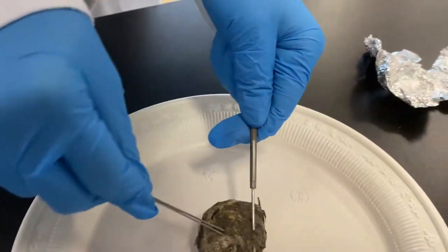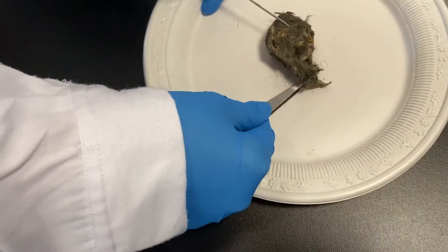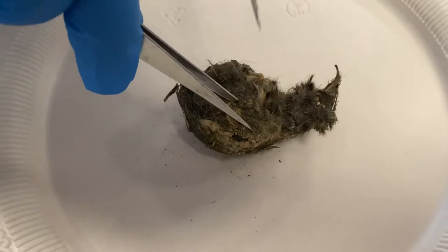Our pellet is a mass of bone, teeth, hair, feathers, and exoskeletons of various animals preyed upon by raptors or birds of prey. We can see these things inside it.